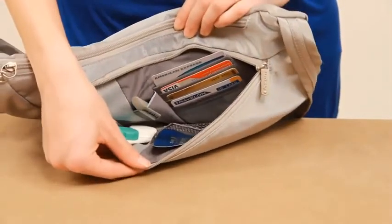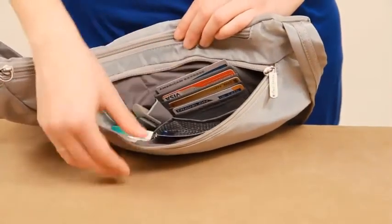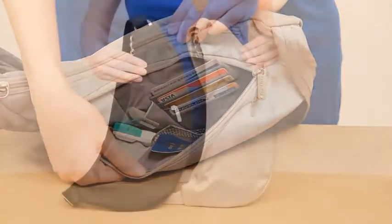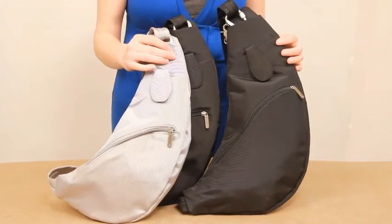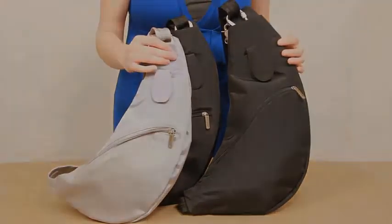The zippered rear compartment features an organizer with card slots, a mesh wall pocket, and pen loop. The Anti-Theft Sling Bag is available in two sizes, medium and large. Travel easier and travel safely with Travelon.